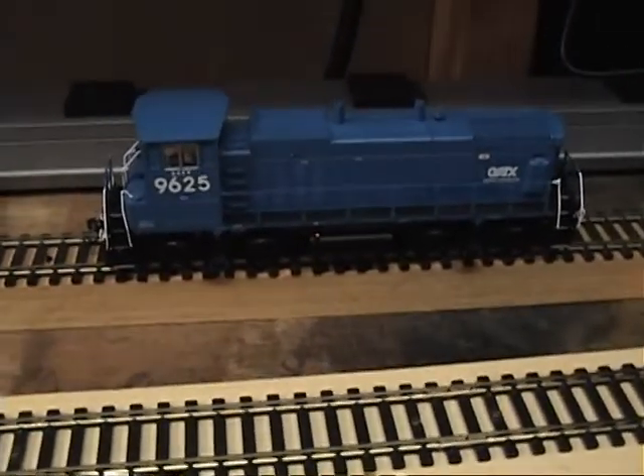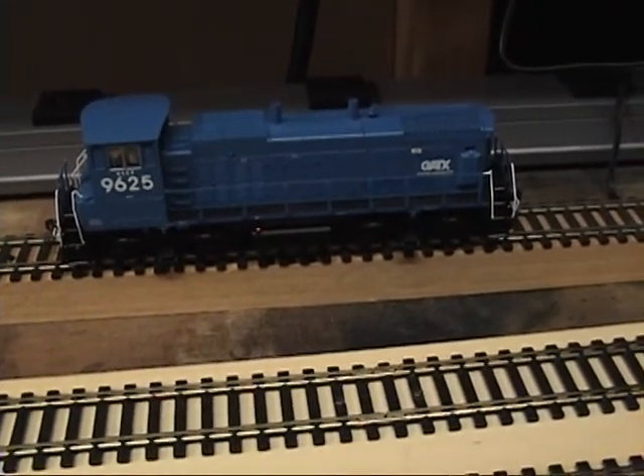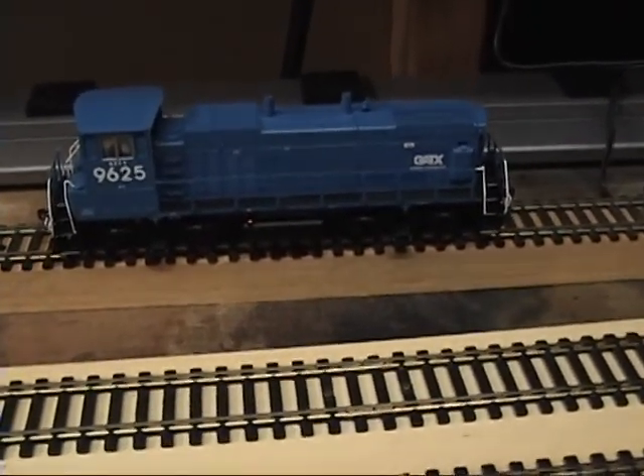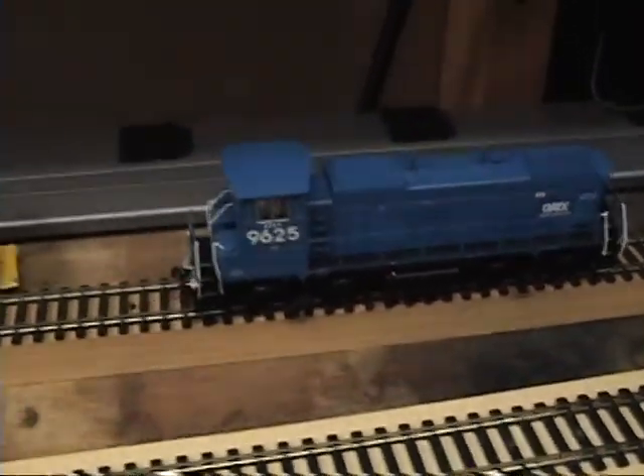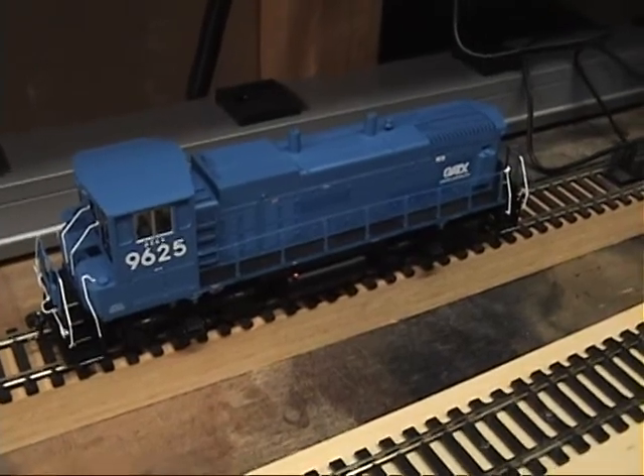At some point I may take it apart and video it, and if any of you out there can identify the decoder, that would be super great. The only thing this is missing — I have it in the box — is the horn, and it's broken; I need to glue it and just haven't gotten around to it. But other than that, it's a beauty. It was a little noisy when I got it. I lubed it up and now it's beautiful.